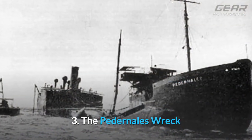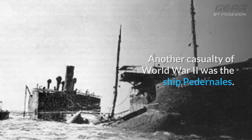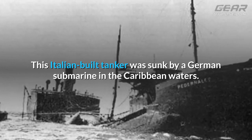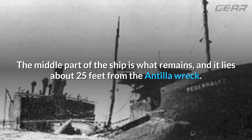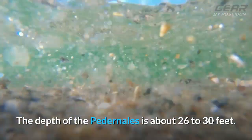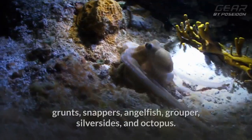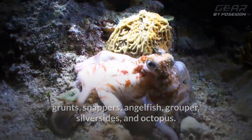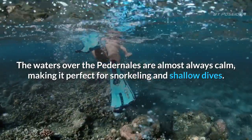3. The Pedonalis Wreck. Another casualty of World War II was the ship Pedonalis. This Italian-built tanker was sunk by a German submarine in the Caribbean waters. The middle part of the ship is what remains, and it lies about 25 feet from the Antilla wreck. The depth of the Pedonalis is about 26 to 30 feet. The wreck supports a vast pool of life including moray eels, grunts, snappers, angelfish, grouper, silversides, and octopus. The waters over the Pedonalis are almost always calm, making it perfect for snorkeling and shallow dives.